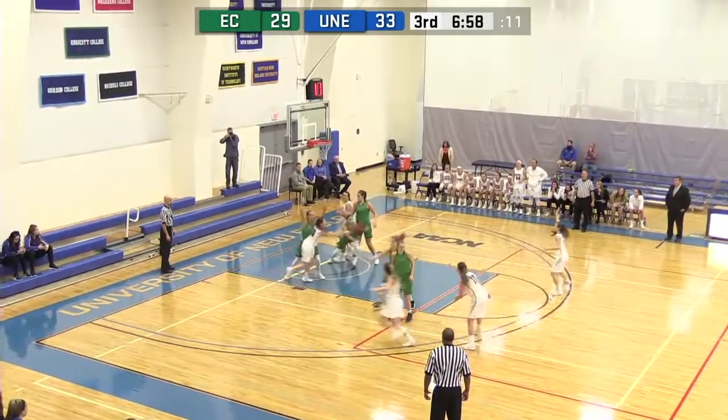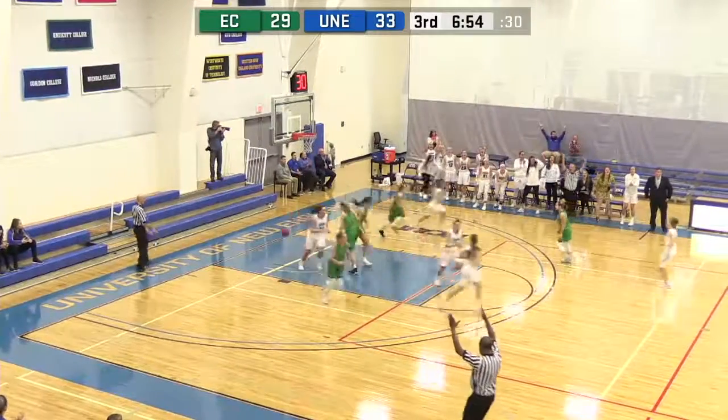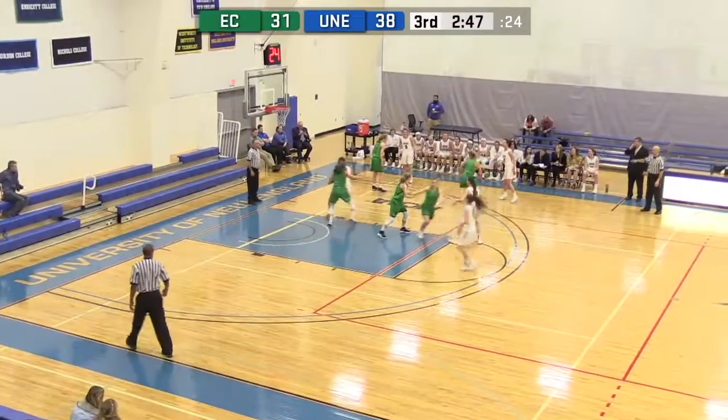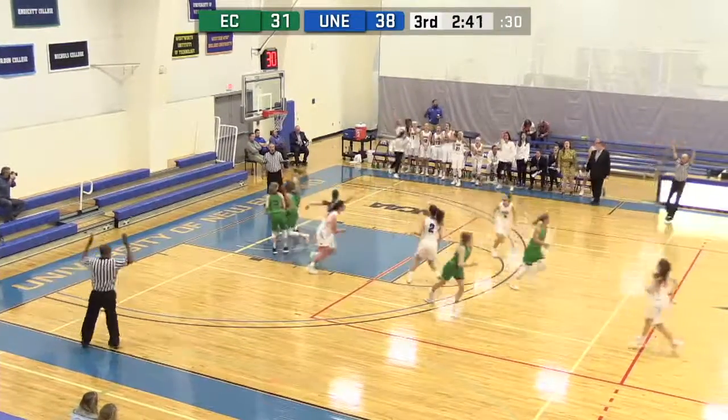McDonald driving left side, ball knocked out of her hand, spins, kicks it back up top — nine on the shot clock. Three ball is going to go down for McDonald. McDonald goes down low to Shaw, back out and goes to Coney, steps into a three, gets it to go down.